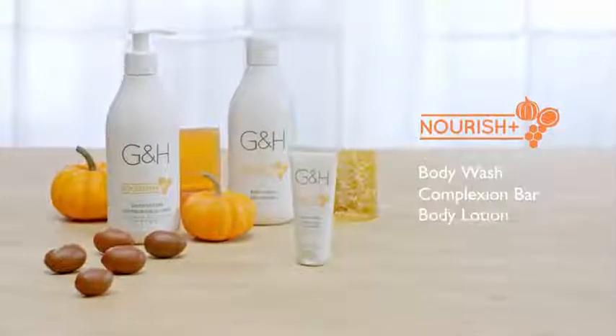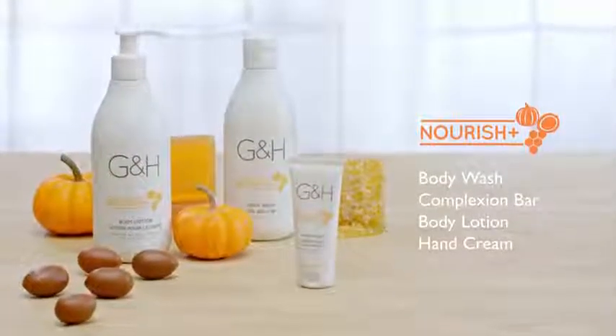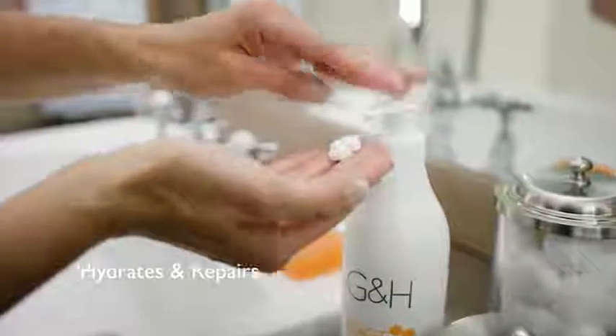The Nourish collection includes body wash, complexion bar, body lotion, and a hand cream. The rich texture helps to hydrate and repair dry skin.